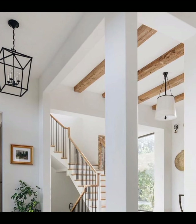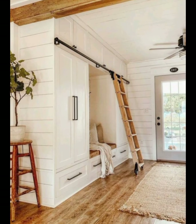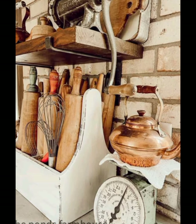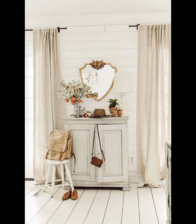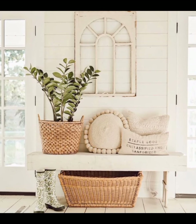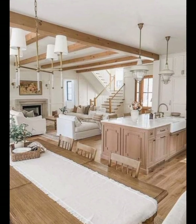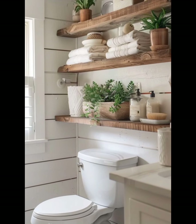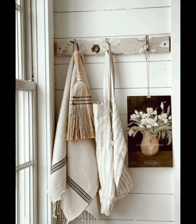Fill jars with pantry staples like flour, sugar, and grains, and display them alongside vintage kitchen tools like rolling pins and wooden spoons. These items not only add to the farmhouse vibe but also make your kitchen more functional. Bring in natural materials like wood and stone to add warmth and texture. A wooden cutting board or a marble pastry slab not only serves as a functional tool but also adds to the rustic charm of your space. And don't forget fresh produce — a bowl of apples or a basket of eggs can double as decor and add a touch of farm-to-table charm.